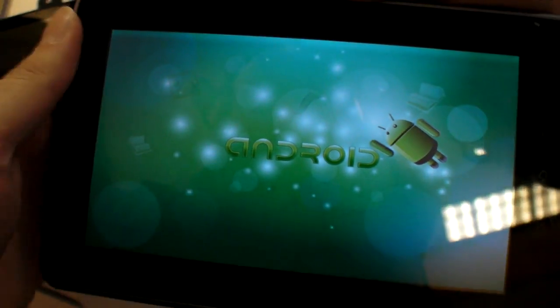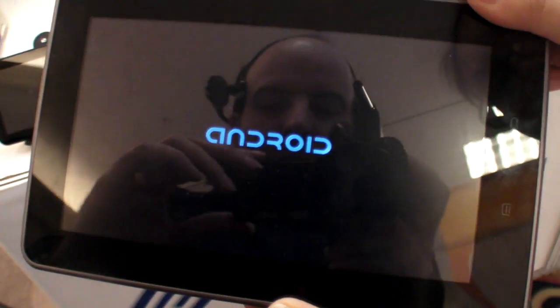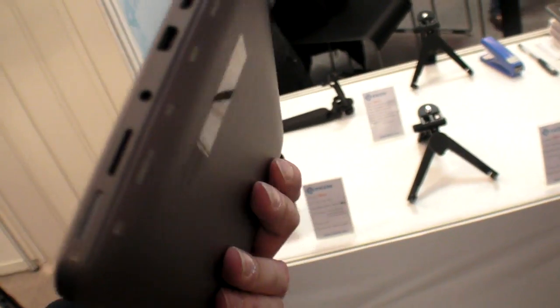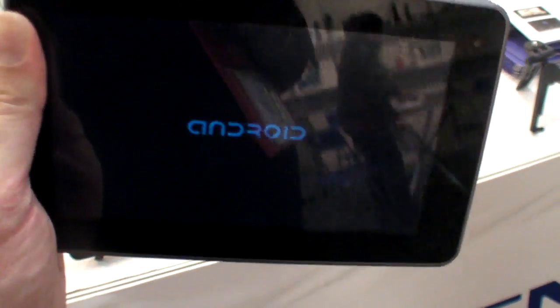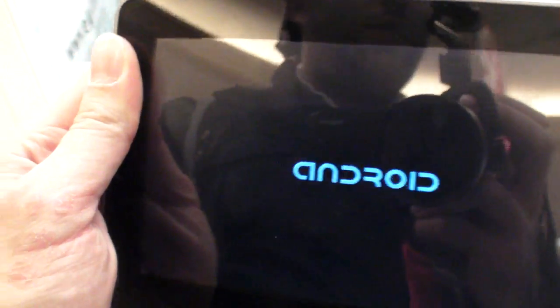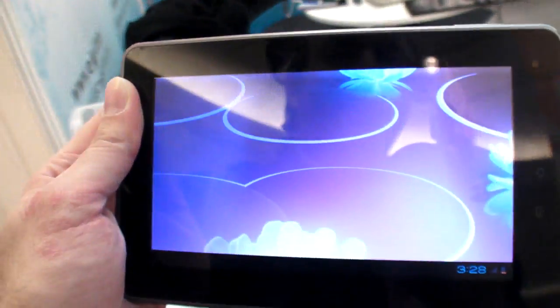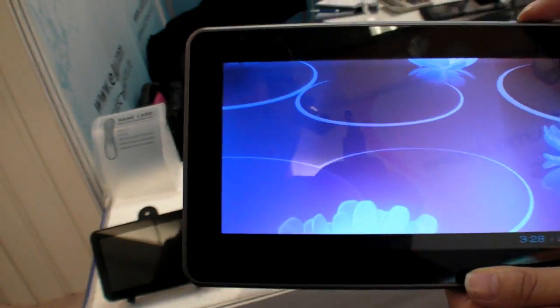We're booting it up. Can I carry it — see how heavy? It's a nice compact design. This is your own design, not open design? Own design also, no open design. Yes. Legal design — you can sell in the US, Europe, no problem. It's not a copy, no copy. And this is Ice Cream Sandwich on the same hardware, everything else is the same.